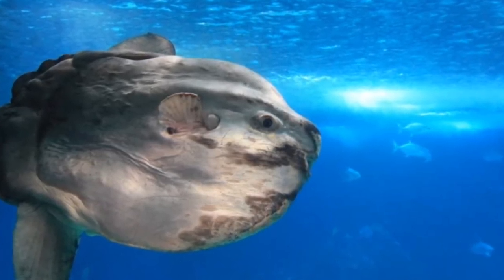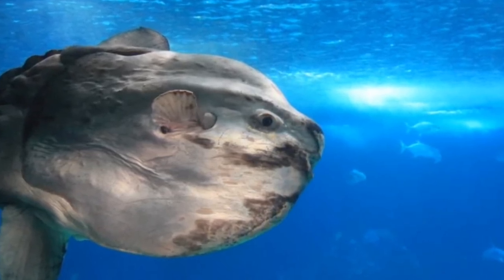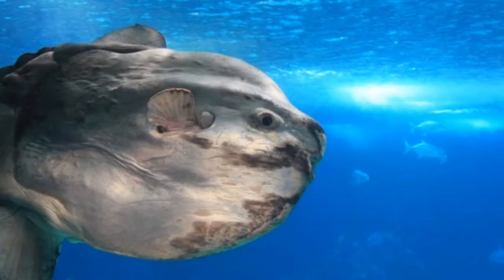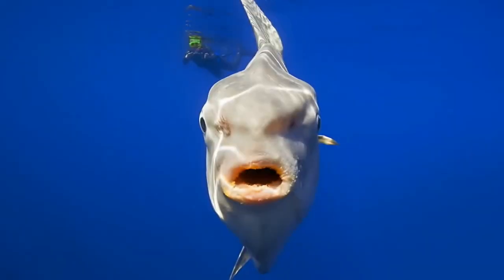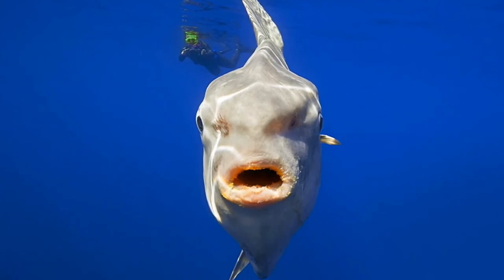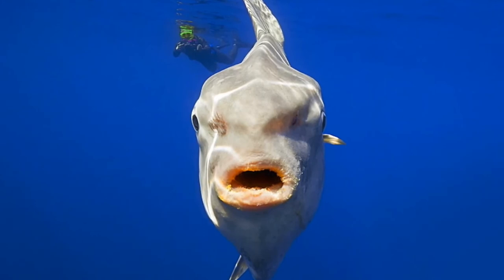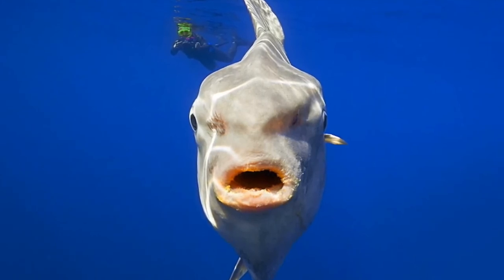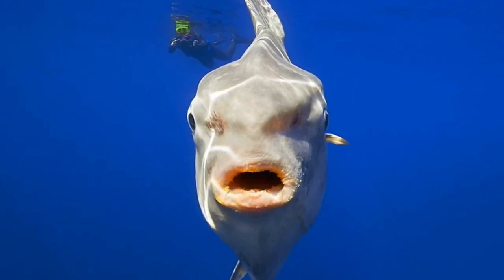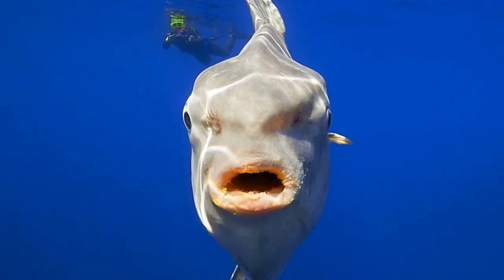Eleventh, they're voracious predators. Scientists used to think that sunfish were relatively inactive, spending their days sunbathing and feeding on jellyfish. However, despite their unusual appearance, sunfish are active predators with discerning tastes who travel several miles per day. In a recent study, scientists observed sunfish feeding solely on the most energy-rich parts of jellyfish — the gonads and the arms — while leaving the less nutritious bell behind. They also occasionally eat small fish and zooplankton.